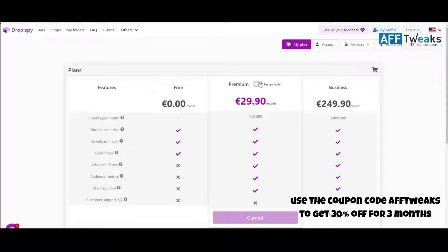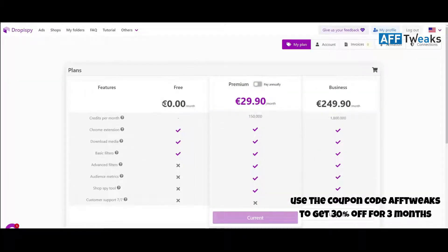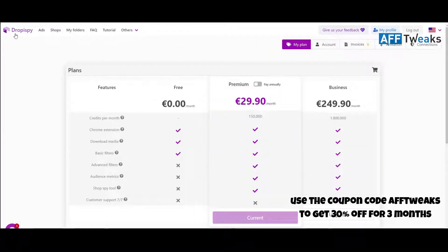Compared to other ad spy tools in the market like Power Ad Spy, Big Spy, and Spy, they are highly priced. Even the best tools like Adplexity and Anstrex are priced over $150 per month. With Droppy Spy, you get a very cheap price, around 150,000 credits per month, a Chrome extension, the ability to download all ads and images, a shop spy tool, and detailed audience metric insights on each ad.